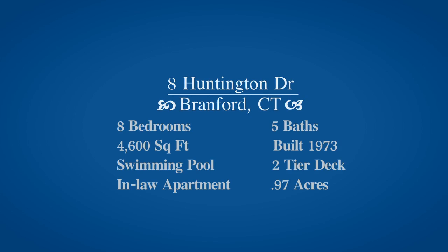I just want to thank everyone for joining us on our video tour at 8 Huntington Drive here in Branford, Connecticut, and if you have any questions, you know where to find us. Thanks.